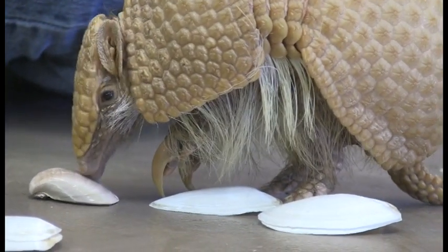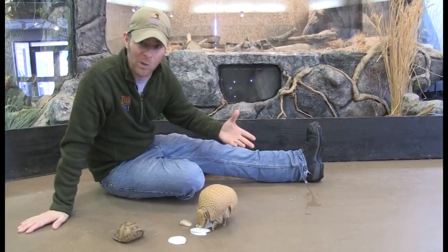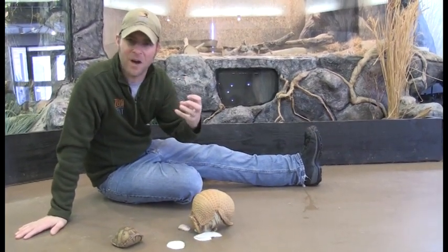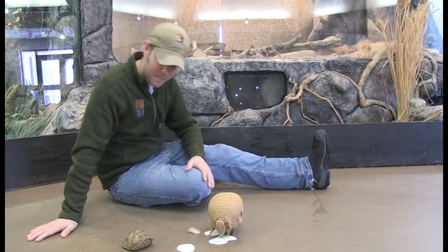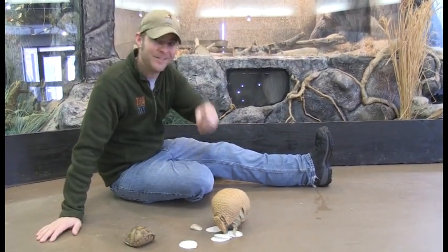Pretty cool to look out in nature next time you're out and about — what animals can you find that have shells? One thing that comes to mind: roly-polies. Look for them under a log. They curl up just like that armadillo. Go research what makes up the covering of a roly-poly — good stuff. Until next time, I am Jeff the Nature Guy with Bandy the Armadillo, our beautiful box turtle, and some good-looking seashells. See you next time.